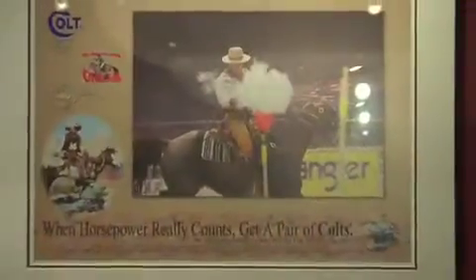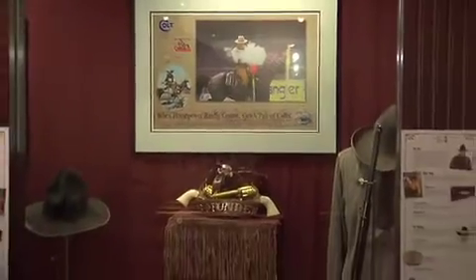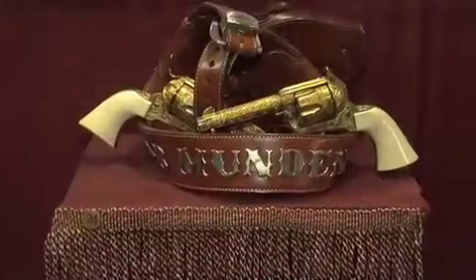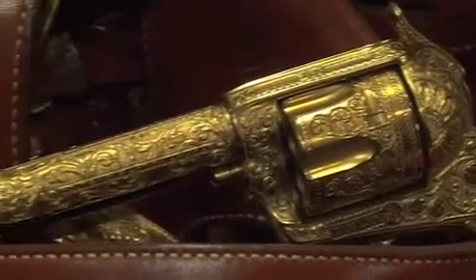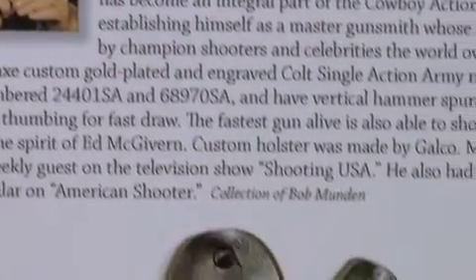In a section called The Way It Is, we're looking at the firearms of the modern cowboy action shooting phenomenon — over 100,000 new shooters into the hobby in just a period of about 15 years. Bob Munden, one of the fastest guns alive. His gold-plated single-action Colt revolvers are on display along with some of the coins he used to shoot out of the air with those very guns.